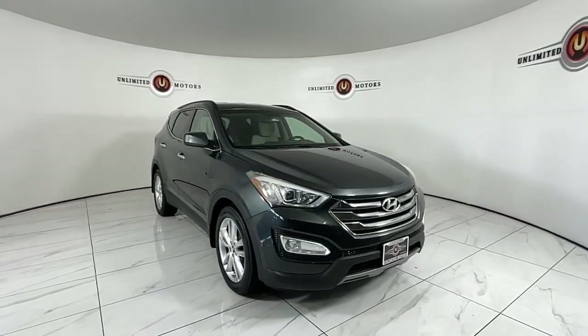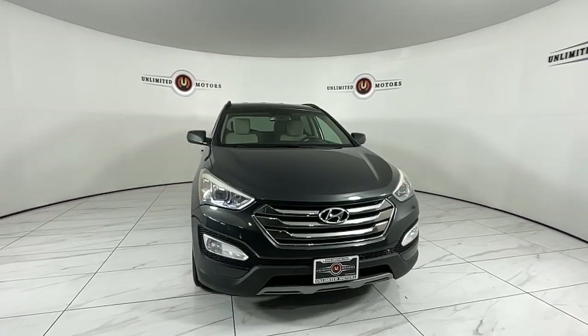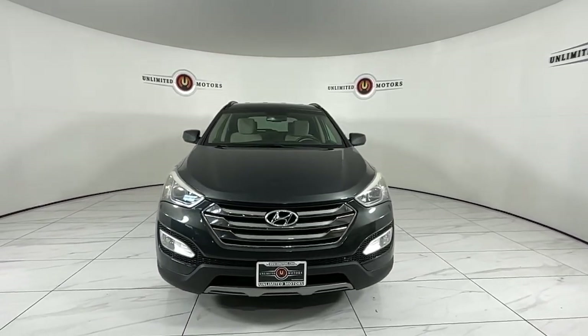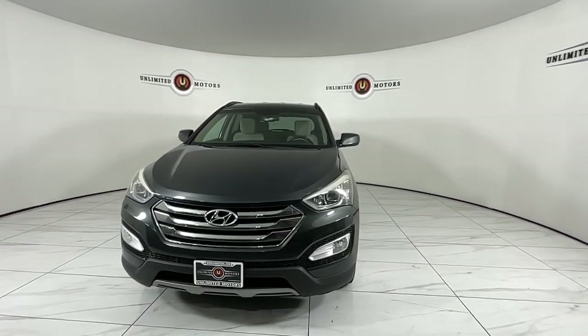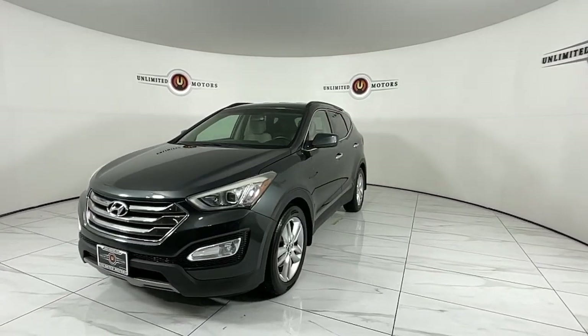Go home happy with the 2013 Hyundai Santa Fe. With less than 70,000 miles on the odometer, this vehicle provides excellent value. Relax and enjoy the road trip in this convenient, well-equipped Santa Fe.